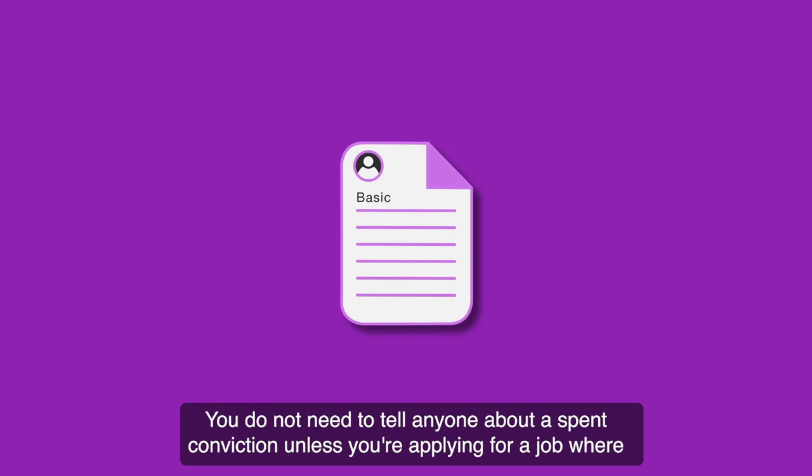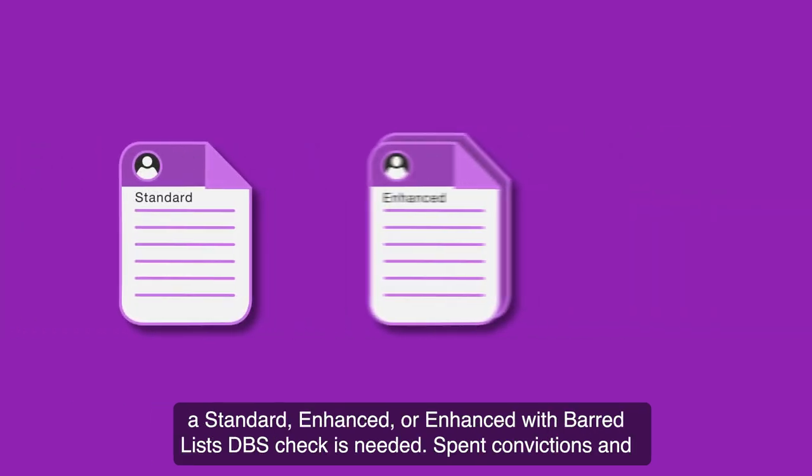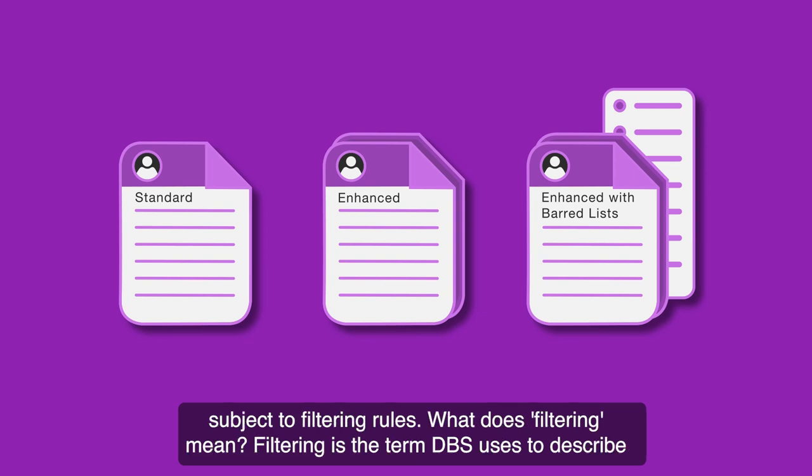You do not need to tell anyone about a spent conviction unless you are applying for a job where a standard, enhanced or enhanced with barred lists DBS check is needed. Spent convictions and cautions will be disclosed on standard, enhanced and enhanced with barred lists DBS certificates, subject to filtering rules.